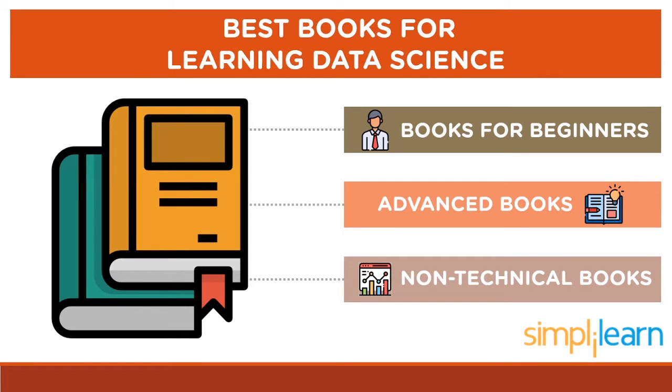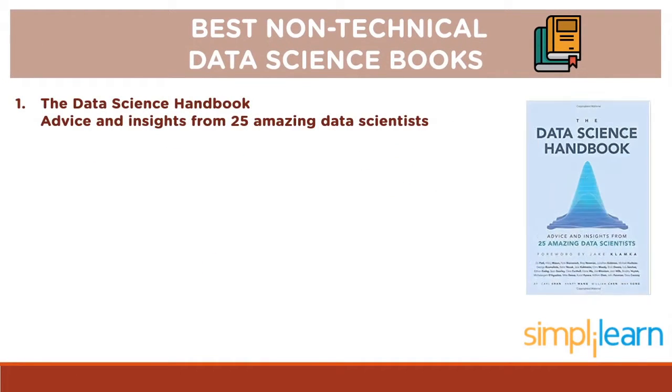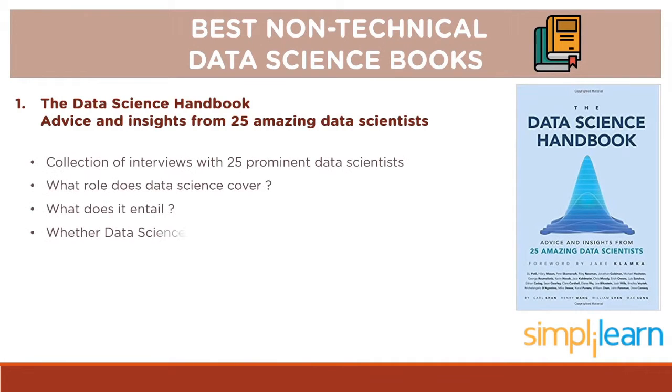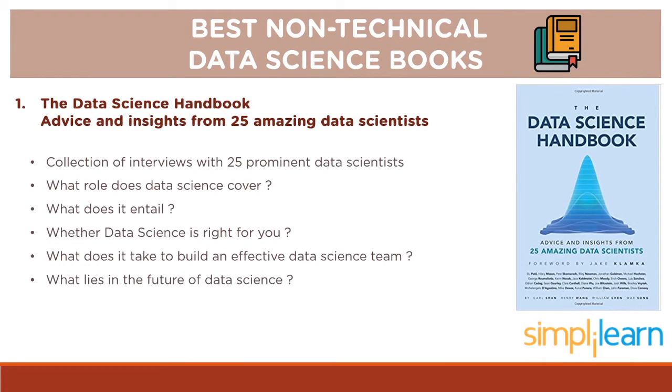Our last category is the best non-technical books for data science. The Data Science Handbook: Advice and Insights from 25 Amazing Data Scientists is a collection of interviews with 25 prominent data scientists where they share their insights, stories and advice. If you are planning to build your career in data science and wondering what roles this field covers, what it entails, or whether it is right for you, this book is for you. The 25 data scientists hail from different backgrounds, disciplines and industries. Some were part of the trailblazing wave of data scientists who catapulted the field into national attention, while others are at the start of their careers. The book touches upon common career questions like: What does it take to build an effective data science team? What lies in the future of data science? And many more.